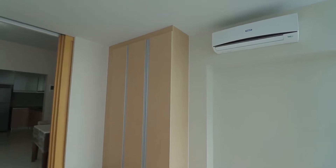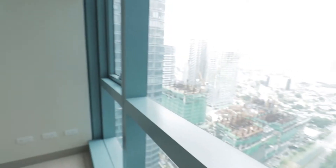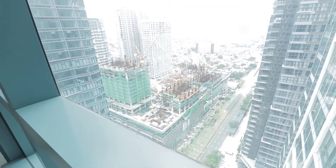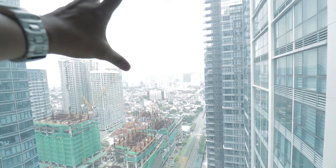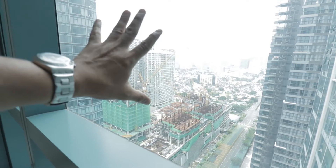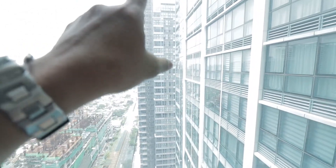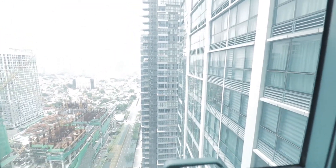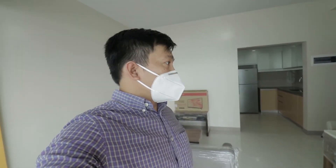The bedroom floor has a wood finish and there are cabinets provided, as well as a split-type air conditioner. Another really nice feature is the view — you can see what I think is the site of Ortigas Grand Heights over there, and on the left is Megaworld's Arca South Bridge, which we're also going to visit. Make sure to check out that video. The view here is really beautiful for a one-bedroom unit.